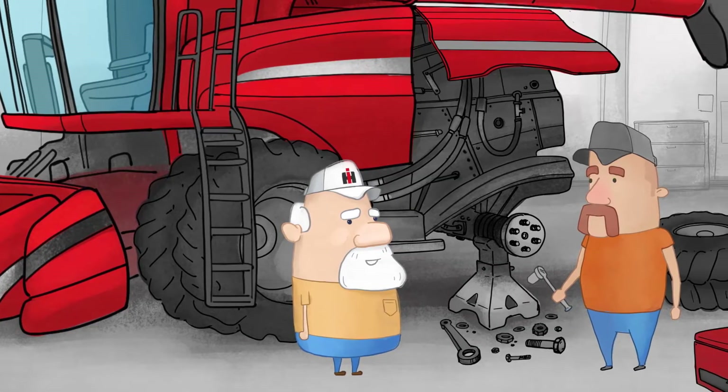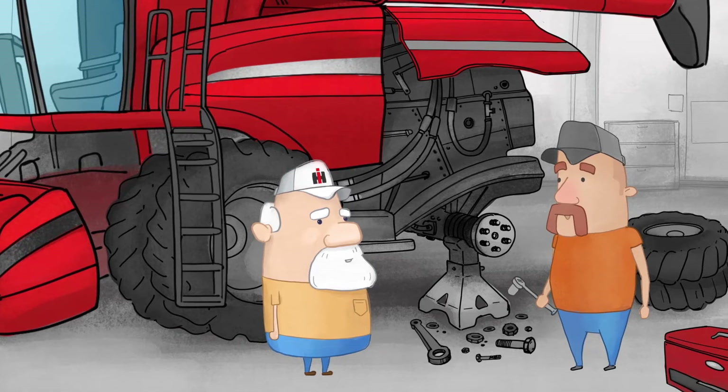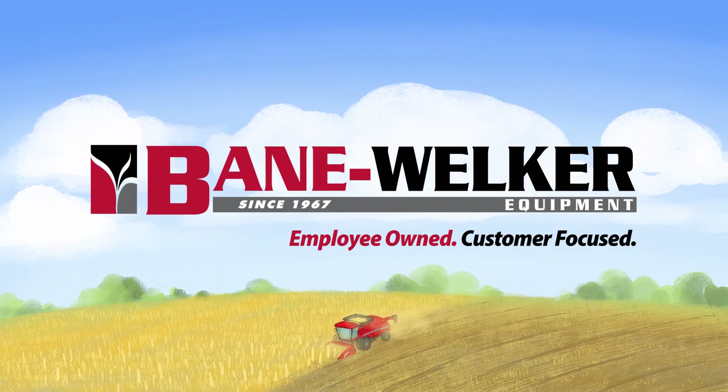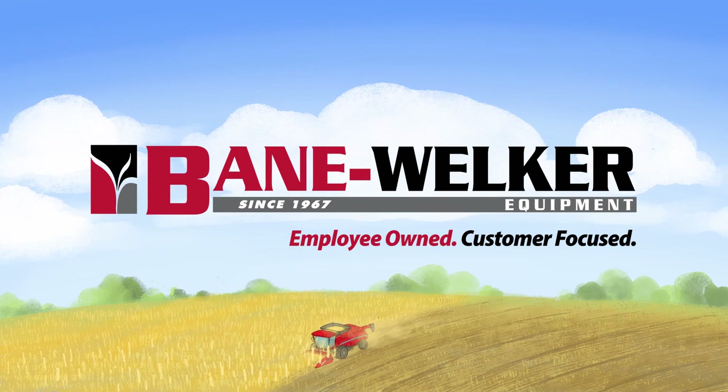If you had Red Zone Rewards from Bain Welker, you could redeem points to help cover the cost of repairs or get a cool new set of tools like me. Once you're a member, it's as easy as shop, earn, redeem. You can use Red Zone Rewards from Bain Welker in the...